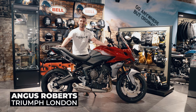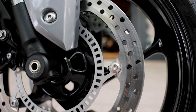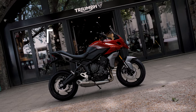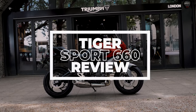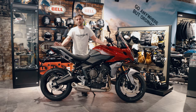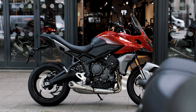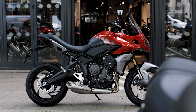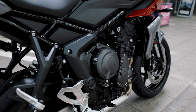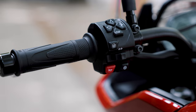Hi guys, welcome back to Triumph London. My name is Angus and I'm here to introduce you to the Tiger 660 Sport. Some of the key features of this bike are its power ratio — 61 PS, which is about 80 brake horsepower. It shares the same engine as the Trident, so it's a 660 triple. It has the latest generation ABS and traction control, which are both switchable.